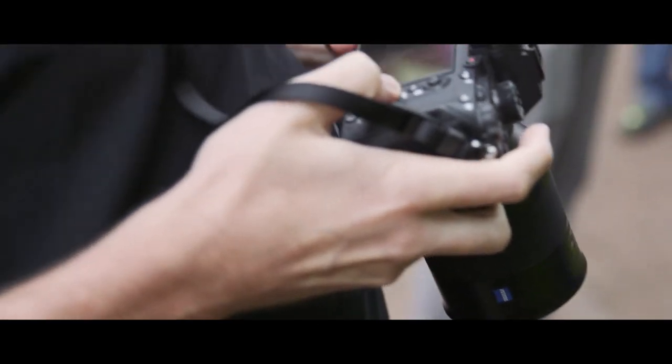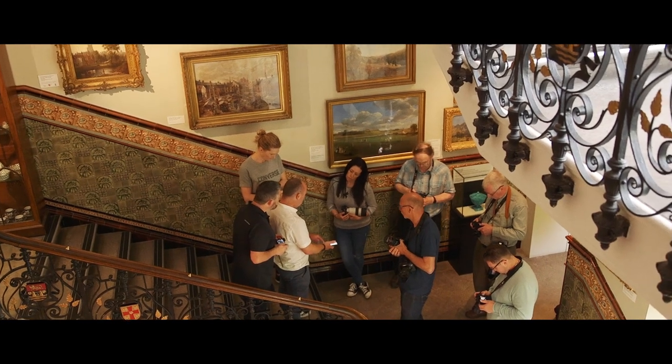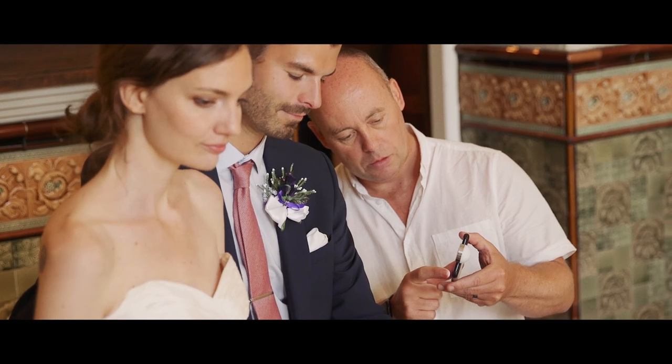I decided to move over to Sony probably about a year and a half ago now. I think having full frame in a small body is really important. Keeping your gear light, but at the same time because you're full frame, you're getting that really nice creamy bokeh behind when you're doing these sorts of shoots. I believe an ambassador has to be someone who owns the equipment, has a passion for the equipment, and really wants to spread that word and help people be a better photographer with the brand that they're working with.